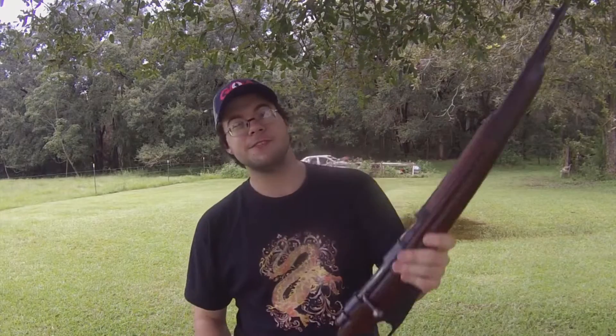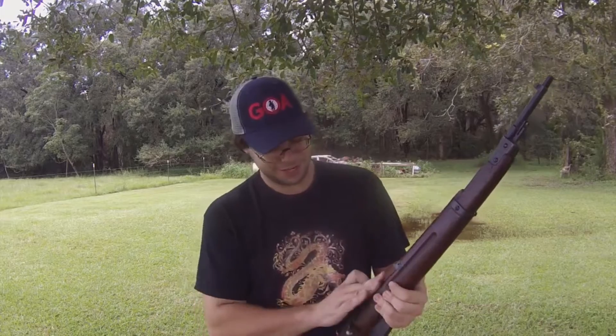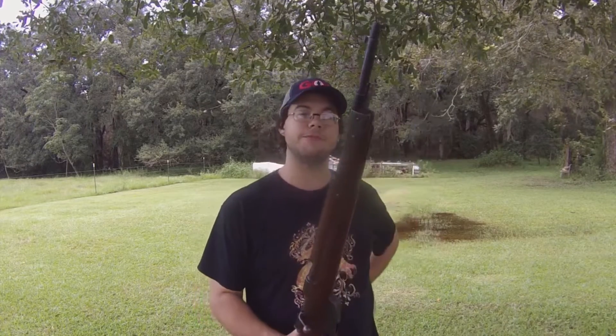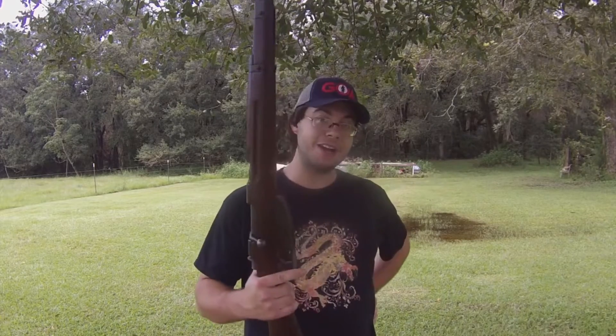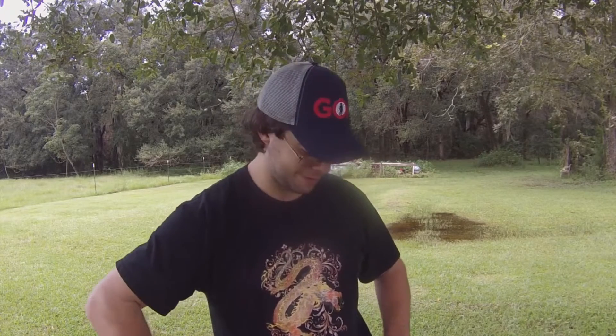This right here is an M38 Carcano chambered in 7.35. It is really humid out here and my gun has a nice film of water on it, so I'll have to make sure that I dry it off when I'm done. Anyone who delves in the gun community knows that Carcanos are being imported from Ethiopia by the truckload. I actually got this from before those imports started happening. This is a rifle that I bought off of a friend of mine — it was a private sale.